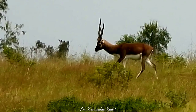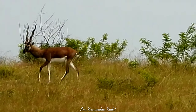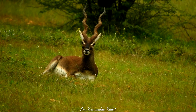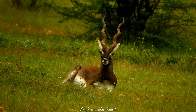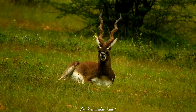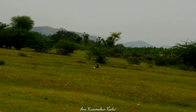A watchtower is present to keep watch over the protected region. The reserve is set in the midst of plain grasslands with mild mountainous terrain. Blackbucks prefer grassy plains, and because of the large open grasslands, the blackbucks can roam freely and rest under large trees which provide shade from the heat in summer.